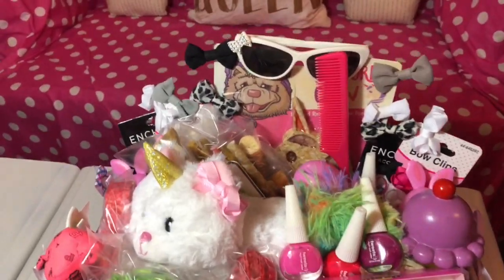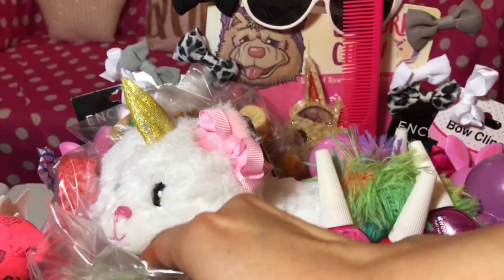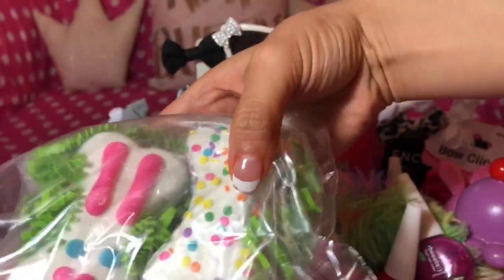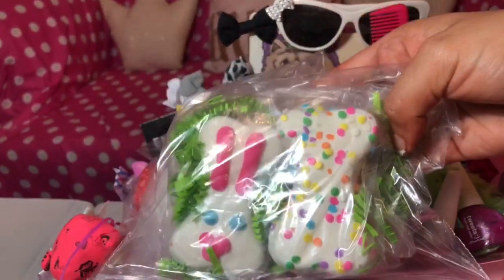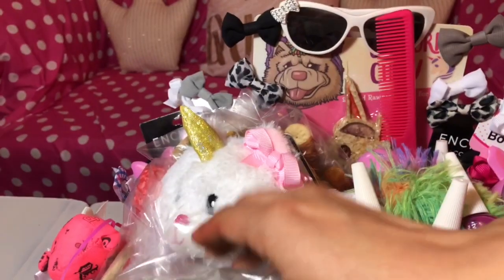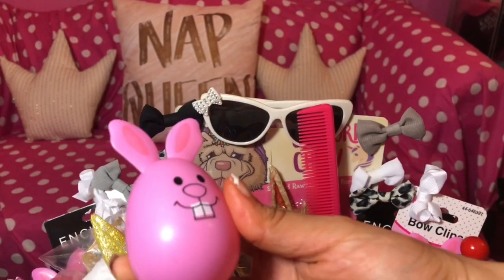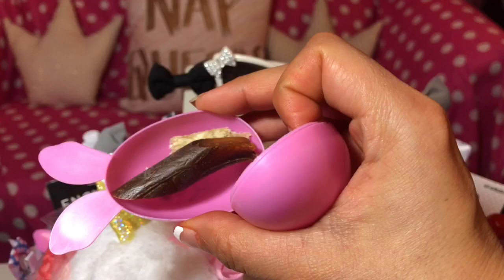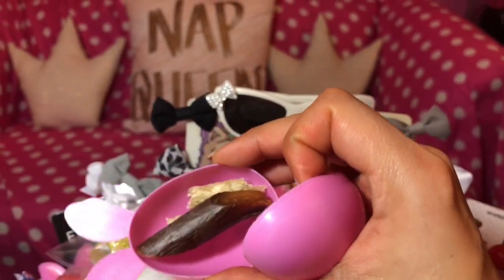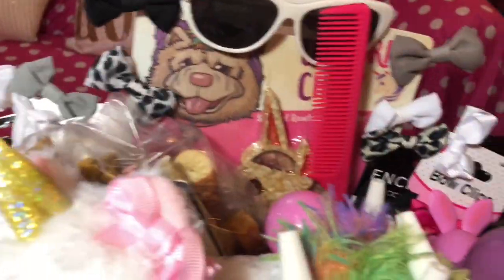What I got her in her basket is going to be a little bit hard to show you. We got her some cookies — they're dog cookies — and I got her some of these, and if you open them they have treats inside. Obviously dog treats.